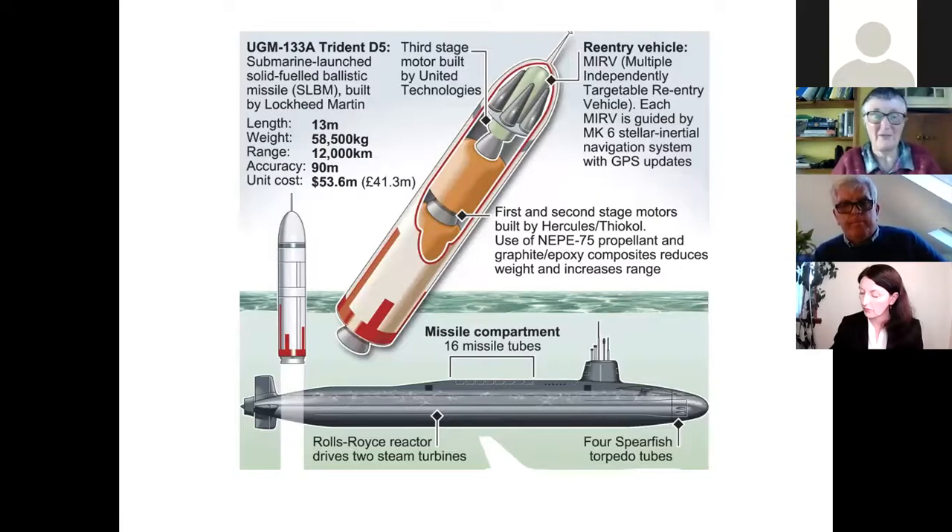One is usually in refit down in Devonport and Plymouth, and one is always at sea on patrol. They can carry 16 missiles but have no more than eight operational missiles on them at any one time, and a maximum of 40 warheads per submarine.